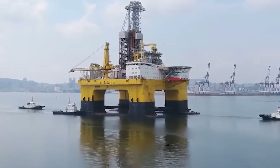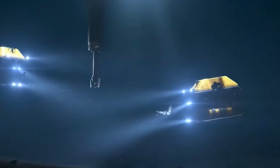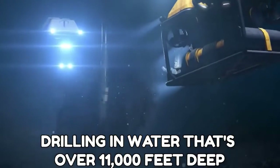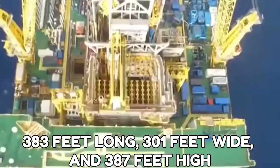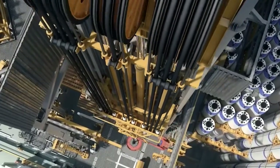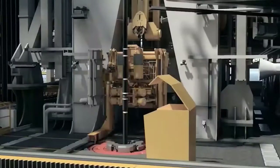Number 6: The Blue Whale 2. This massive oil rig entirely differs from conventional oil rigs. It is capable of drilling in water that's over 11,000 feet deep. This platform is 383 feet long, 301 feet wide, and 387 feet high. The Blue Whale 2 can also withstand winds as high as 124 miles per hour. Blue Whale Offshore owns this platform.